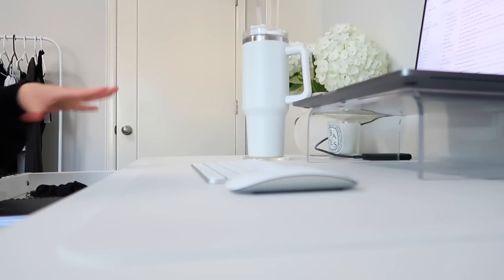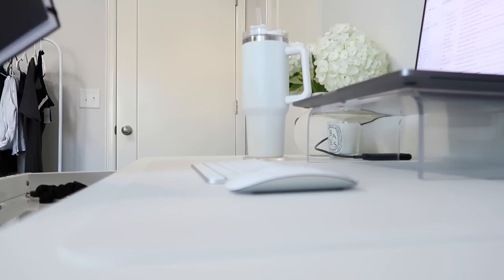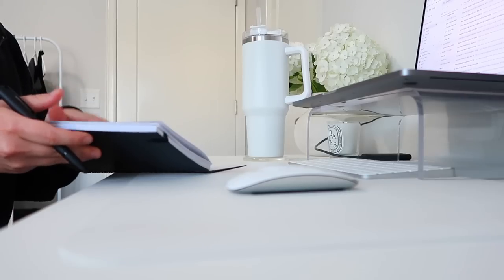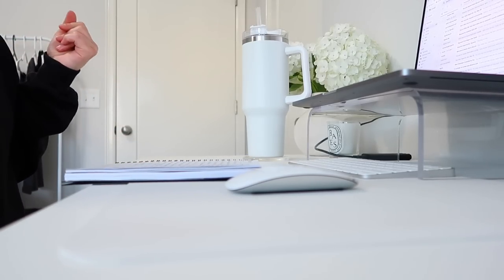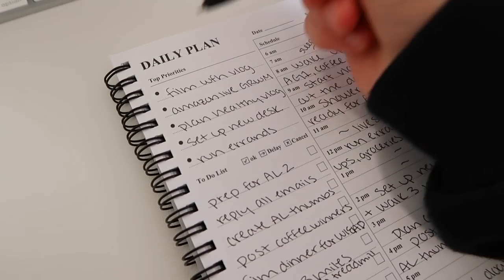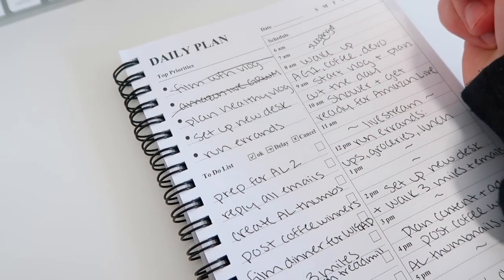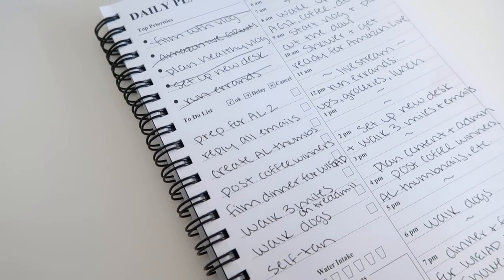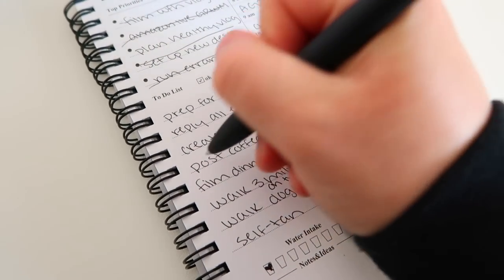Now that the desk is set up, I want to get some work done — a lot of admin work: sit down, emails, some editing. I want to do a quick check-in to see where I'm at on my to-do list. I've definitely gotten a lot done today, but driving around and getting stuck in traffic did push my schedule back a little. So checking off: filming the vlog — doing that now. Amazon Live — done. Set up new desk — just finished. Ran errands — done. Prep for Amazon Live two — doing that now. Emails — doing that. Thumbnails — also admin. Coffee winners — I posted those earlier.